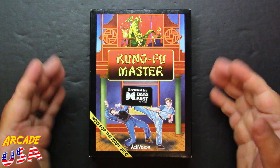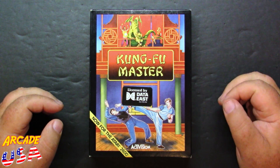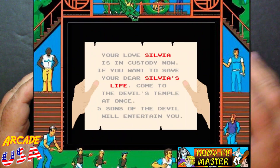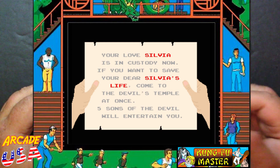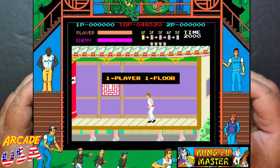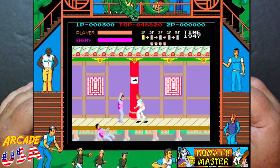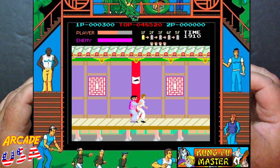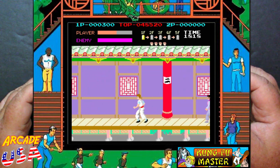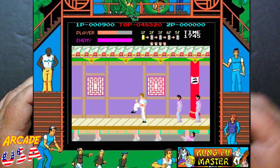Kung Fu Master for the Atari 2600. I do remember seeing this in the arcades back in the day. I didn't really play this game very much because I don't play a lot of these type of fighting games — I'm kind of the shoot-em-up type. But it is a fairly fun game even though I can't play it worth a darn. I tried multiple times to record me playing this on MAME and I just can't get by the first boss.